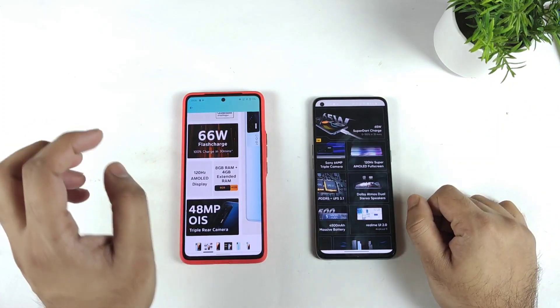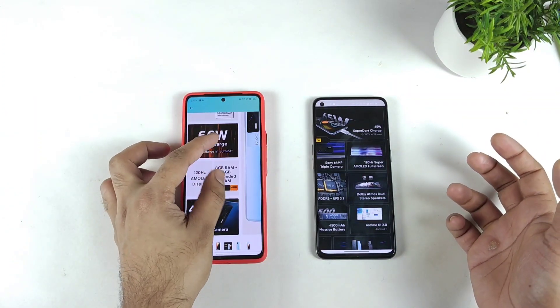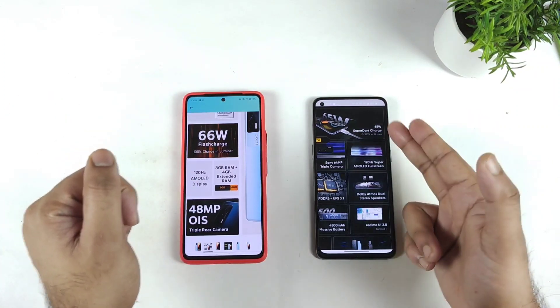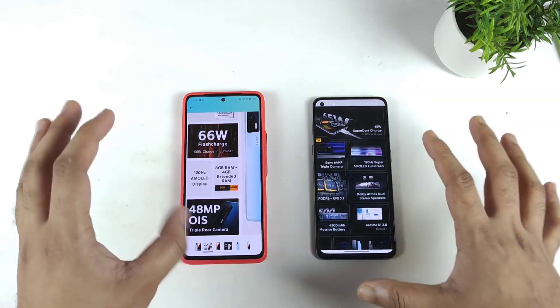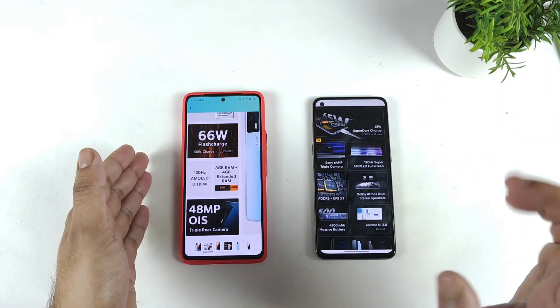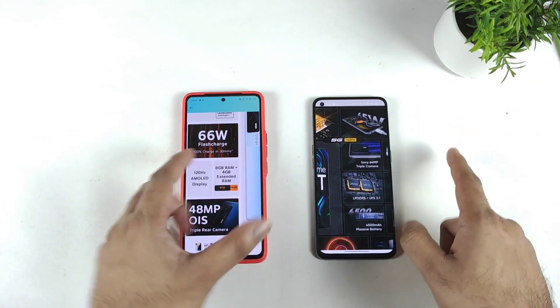Regarding battery backup, both phones are pretty close — not a huge difference. For charging speed, the iQOO 7 takes about 31 to 32 minutes while the Realme GT takes about 29 to 30 minutes, so both are very close on charging speed as well. The Realme GT features LPDDR5 RAM while the iQOO 7 uses LPDDR4X RAM.